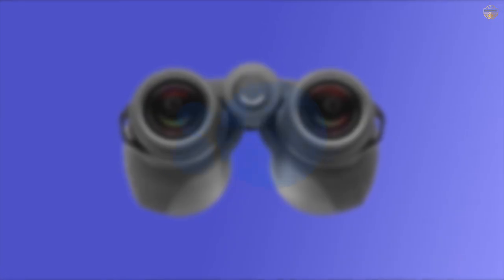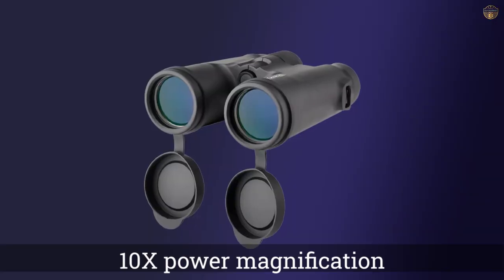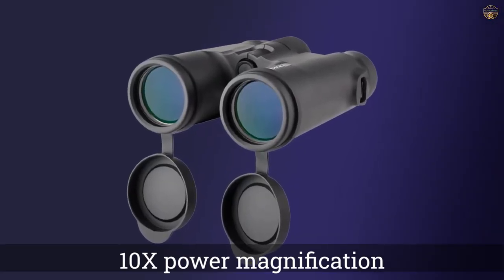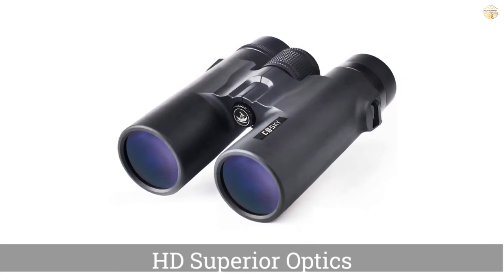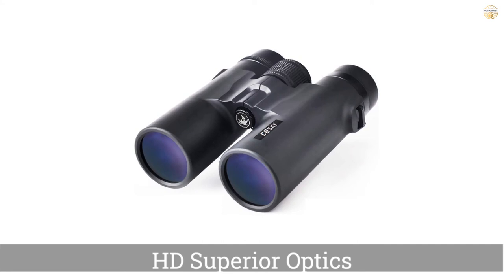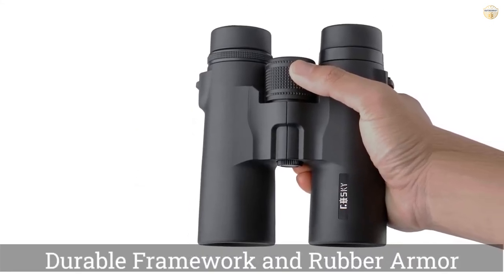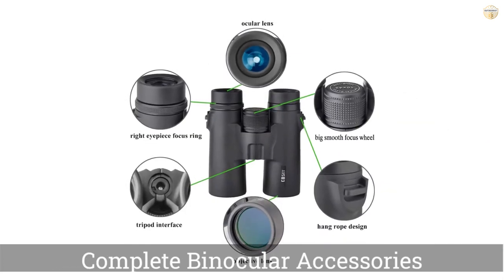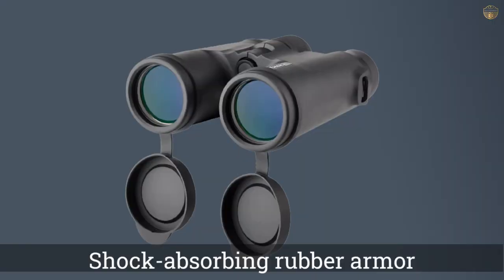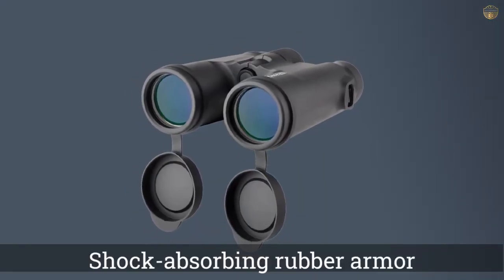Number 4: Goski Tanks 42 Roof Prism Binoculars. The Goski Tanks 42 Roof Prism Binoculars are a middle-of-the-pack product. They are covered in a shock-absorbing rubber armor that protects them from rough handling, though we wouldn't trust it to keep them safe if they were dropped. They're rainproof and fog-proof, though we certainly wouldn't want to use them in a serious rainstorm. Included with these binoculars is a smartphone adapter that allows you to take pictures through the lens with your phone. This is a nice offering, but it won't work with all smartphones.